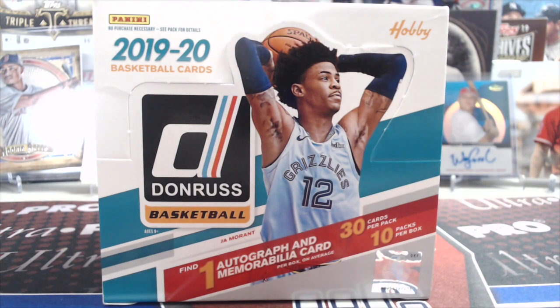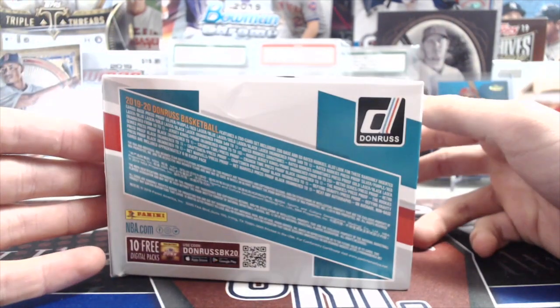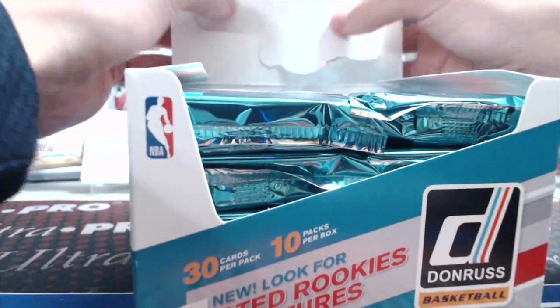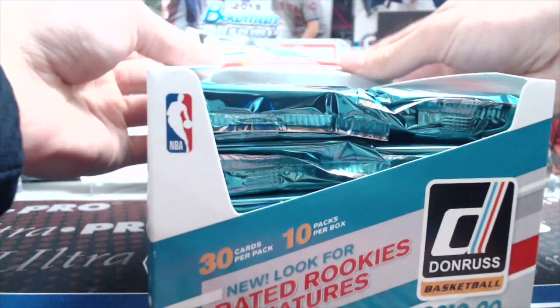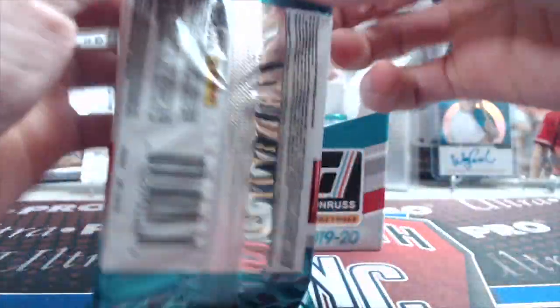Hey everyone, it's Up North Collectors here. We're opening up 2019-20 Donruss Basketball. You get one autograph and one memorabilia card per box. This is a hobby box — there's 10 packs, big jumbo packs, 30 cards a pack. They did change the format this year; last year you got two autographs, this year it's just one. We ordered this from The Dugout for $135. Blowout prices are close to $180-200, so we got a good buy.